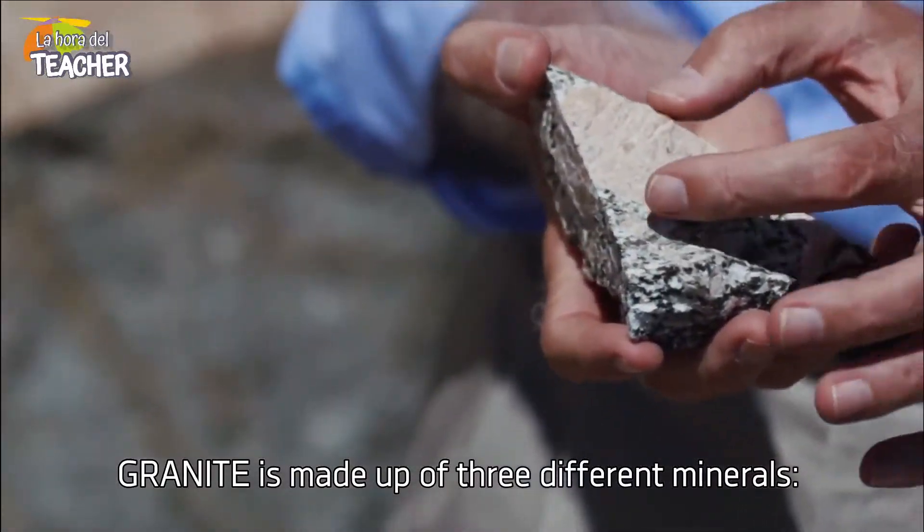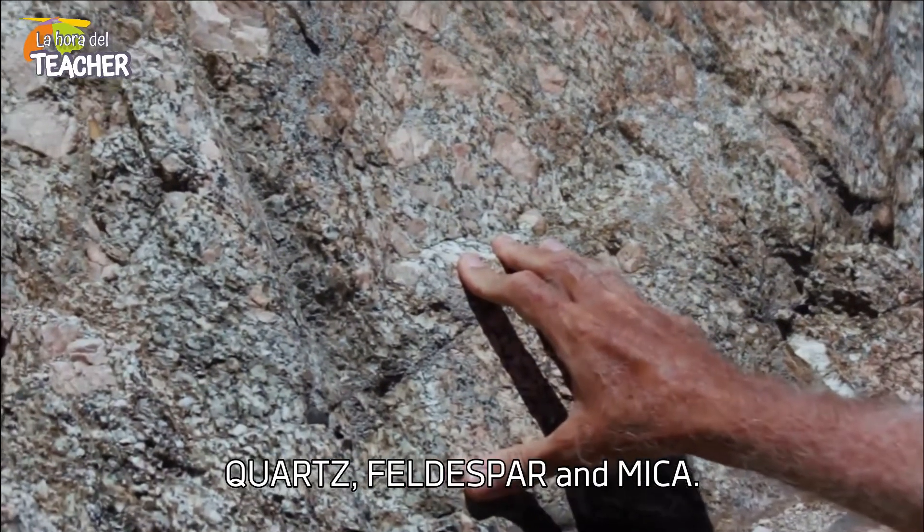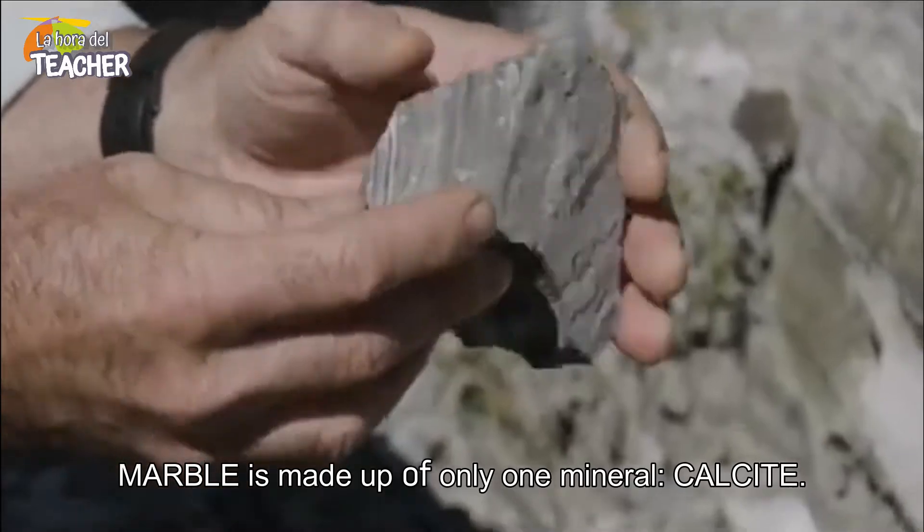Granite is made up of three different minerals: quartz, feldspar and mica. Marble is made up of only one mineral, calcite.